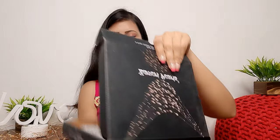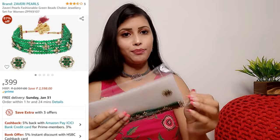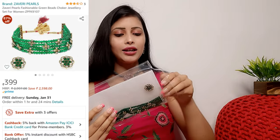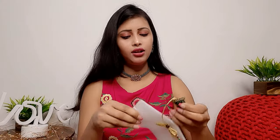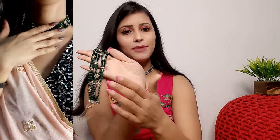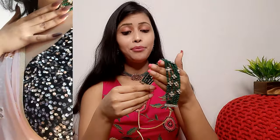The next item is from the brand Javeri Pearl, and the packaging is good. This is a choker set and you will get many color options on Amazon. After wearing it, it looks very good. The green color is beautiful — you can see it has a four-layer design and the quality is very good and light.